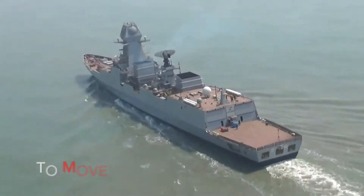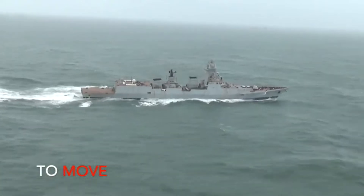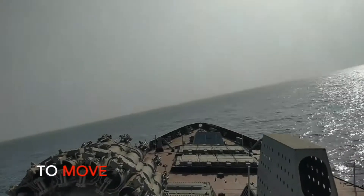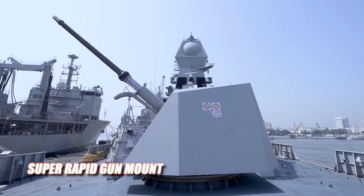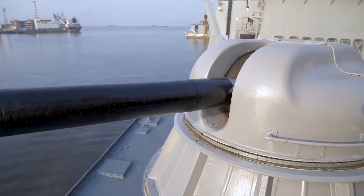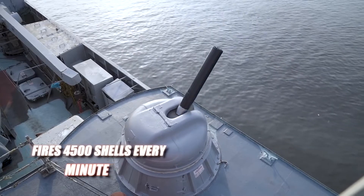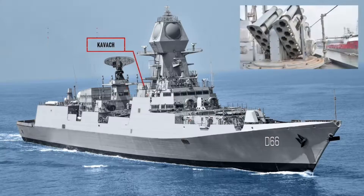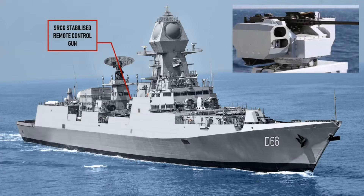With a state-of-the-art sensor package and weapons, the destroyers are among the world's most technologically advanced guided-missile destroyers. The destroyers are equipped with an OtoMelara 76mm naval gun. For point defense, the vessels are equipped with four AK-630M close-in weapon systems, with two systems on either side of the superstructure. These vessels are also equipped with two OFT 12.7mm M2-stabilized remote-controlled guns.